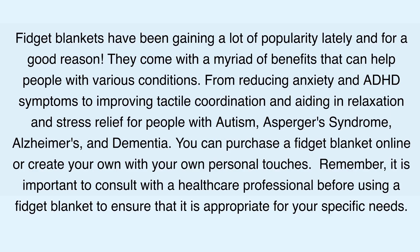Summary: fidget blankets have been gaining a lot of popularity lately and for good reason. They come with a myriad of benefits that can help people with various conditions — from reducing anxiety and ADHD symptoms to improving tactile coordination and aiding in relaxation and stress relief for people with autism, Asperger's syndrome, Alzheimer's, and dementia.